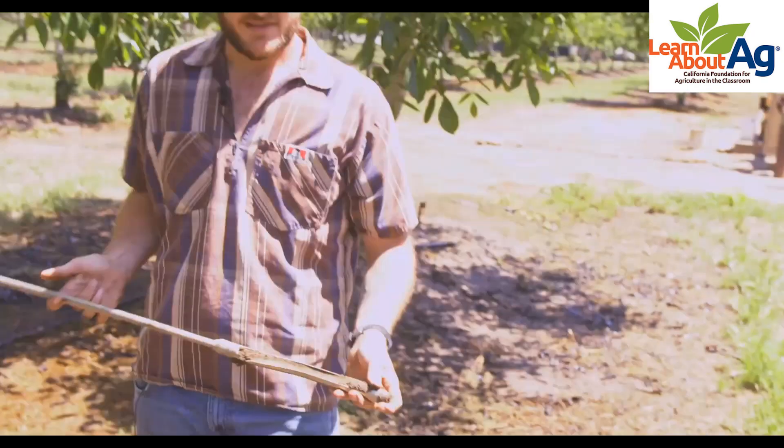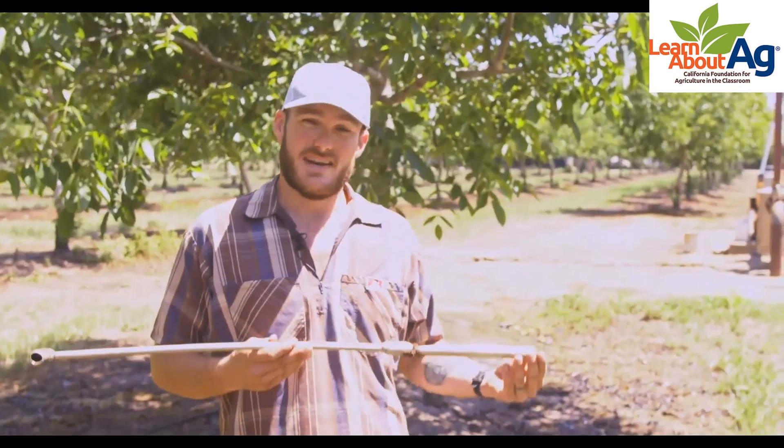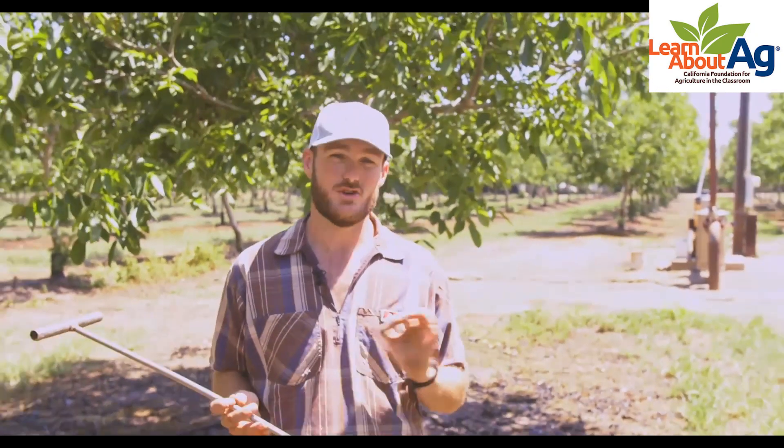Throughout the year we'll also use these soil probes to take soil samples. We'll go out to the orchards, go to various locations, take samples of the soil, and actually send them to an analytical lab. That lab tells us the exact nutrient content available in the soil for the trees at that time. That lets us tailor our fertilizer and other soil amendments to be perfect for what that orchard needs.